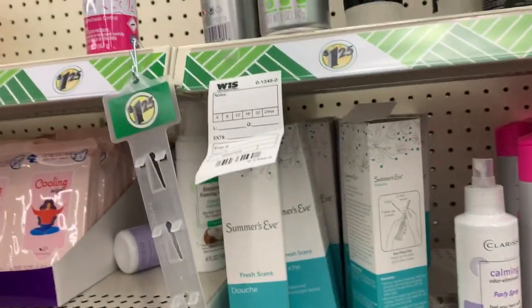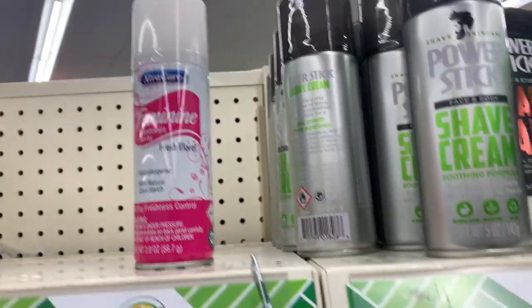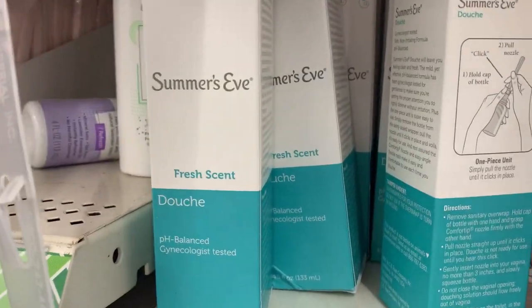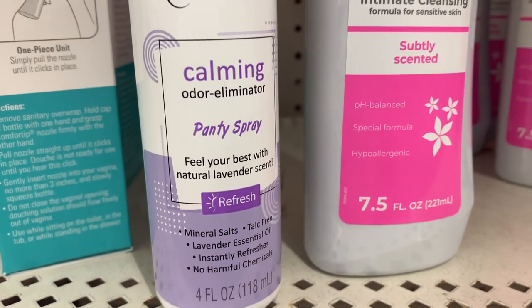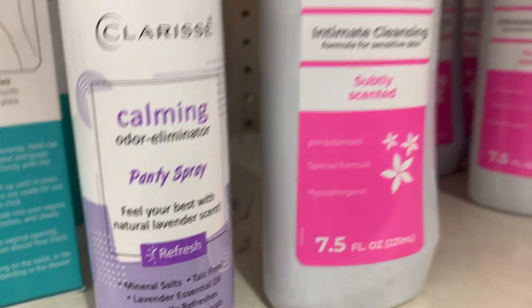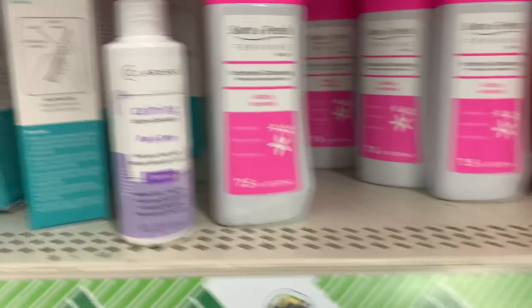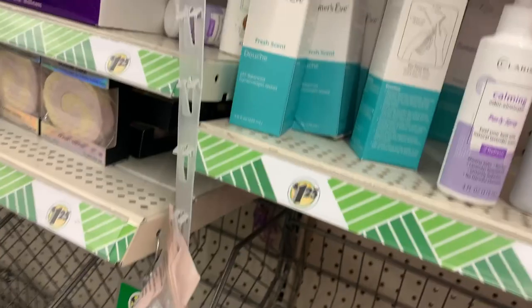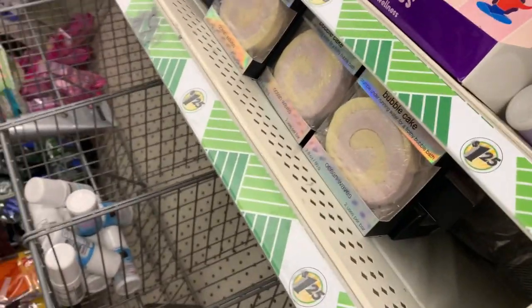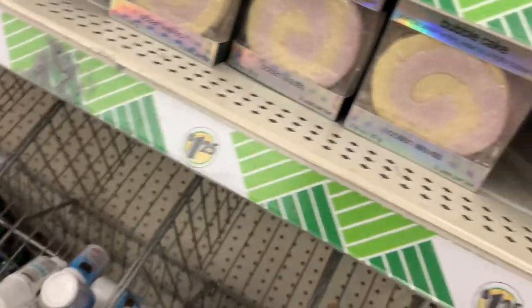I love the feminine aisle. They have that panty spray — just wash yourself, wash your underwear, you don't need panty spray. There's only one left, so apparently somebody's been spraying the panty spray. And there's some more panty spray over here too.